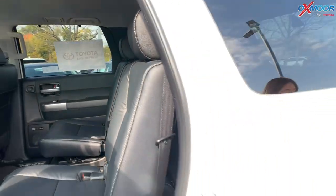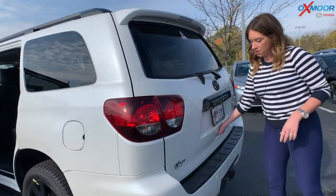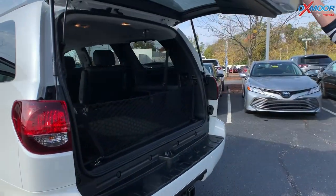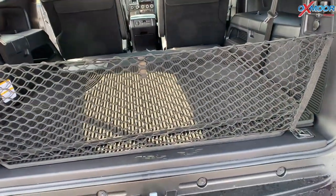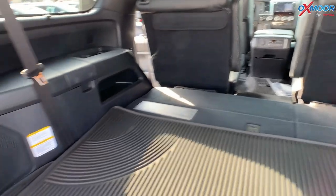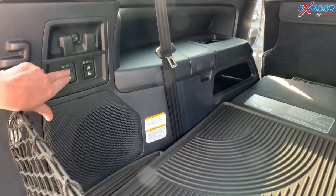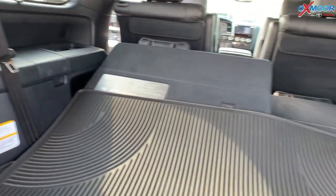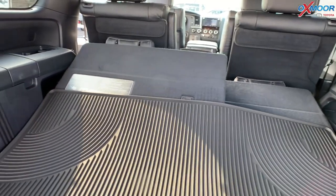Let's move into the back real quick to show you the storage. You have a pretty significant amount of storage back here with that third row down. There is an automatic adjuster to sit them up — you have the left and then the right as well.